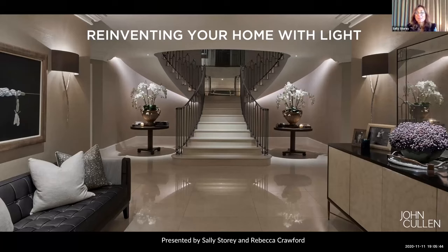Reinventing your home with light was a subject we came up with thinking of this year of lockdown. Being a very odd year, it suddenly gave you time to contemplate how you'd like to redesign your home, or in fact how you'd like to live. What we've chosen are several projects, and I hope they're inspirational not only in lighting but also in interior design as well.